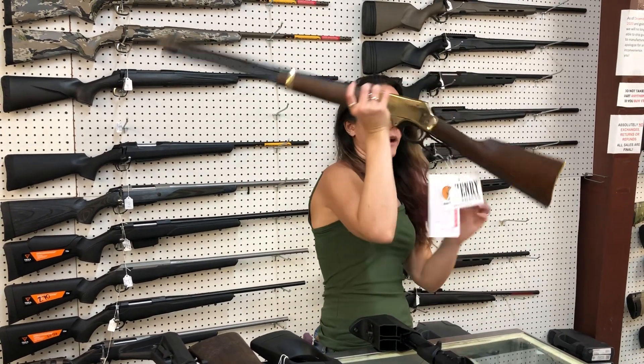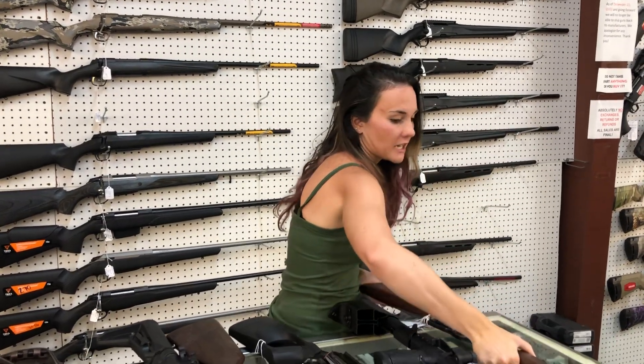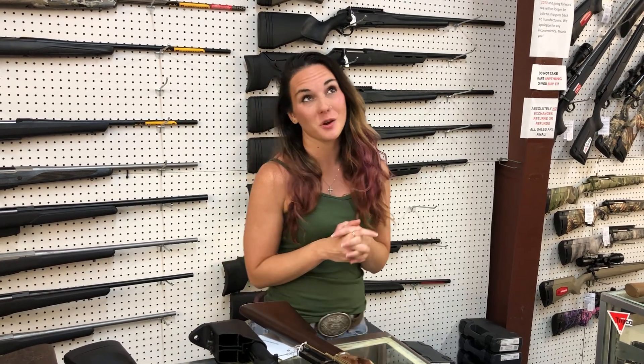Henry Golden Boy .30-30 — she's going to be $845, y'all. I've got a huge variety of calibers in that: .30-30, .45, .44, .357. Then I've got the Color Case Hardened X models in stock in certain calibers. And a Henry Original in .44-40, which is super duper cool.